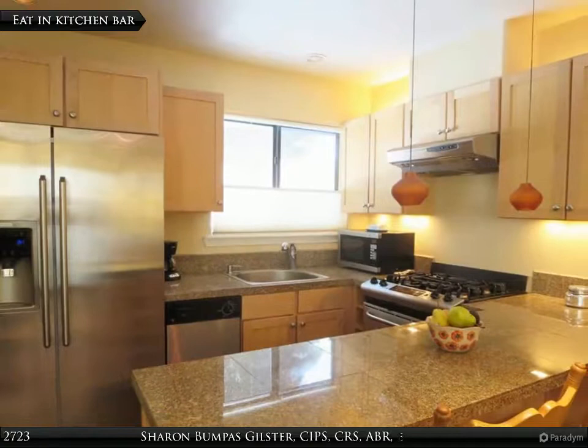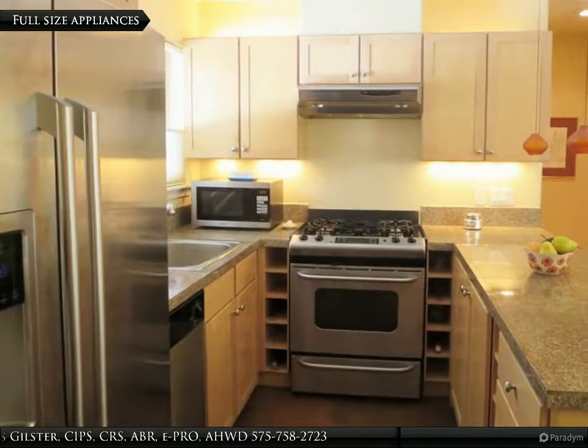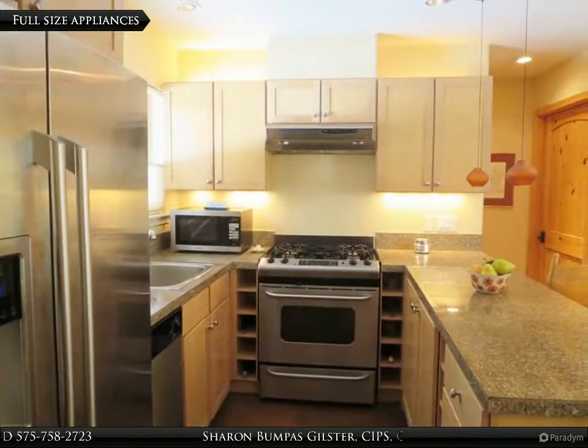Lots of kitchen cabinets and eat-in bar. Kitchen features spacious granite counters and full-size stainless steel appliances.